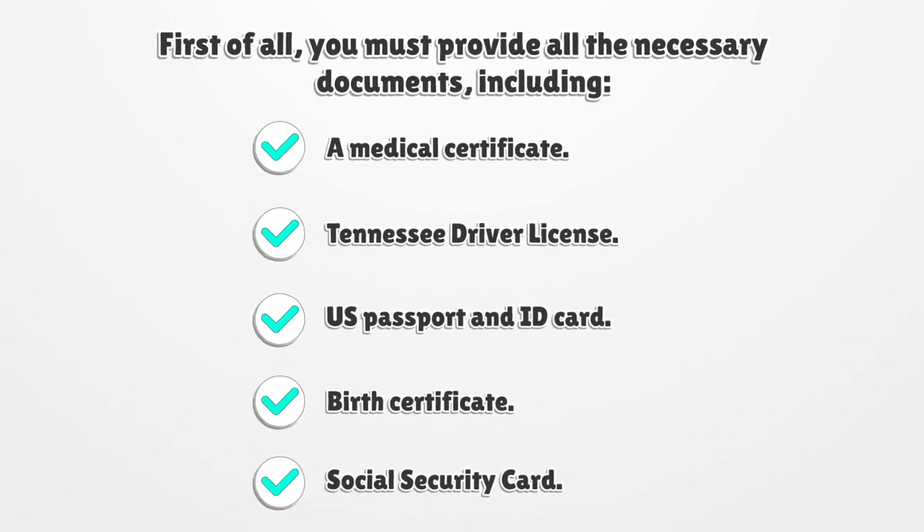First of all, you must provide all the necessary documents, including a Medical Certificate, Tennessee Driver License, U.S. Passport and ID Card, Birth Certificate, and Social Security Card.